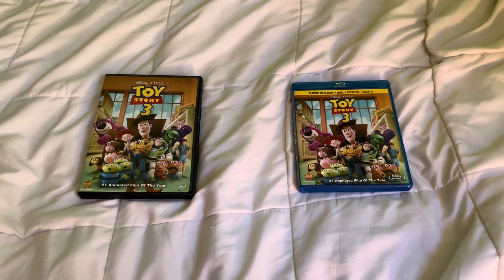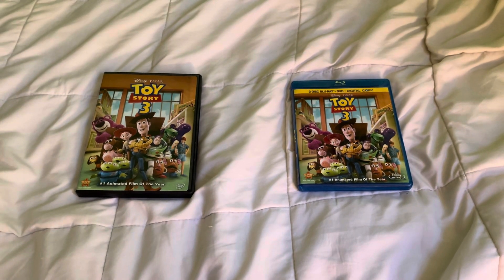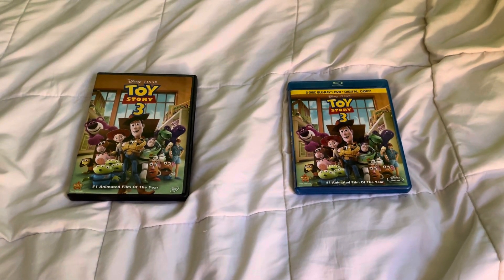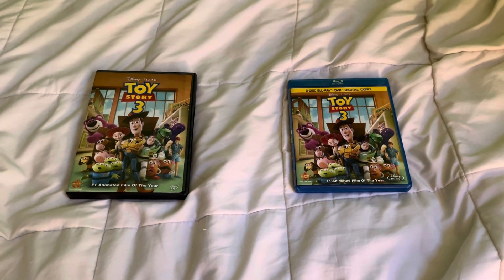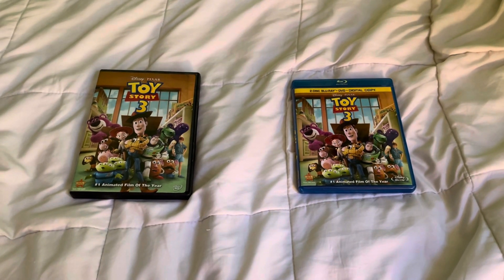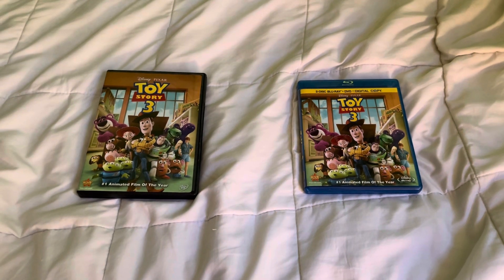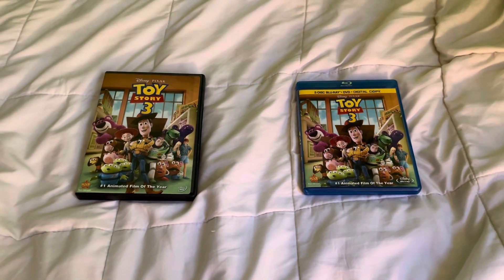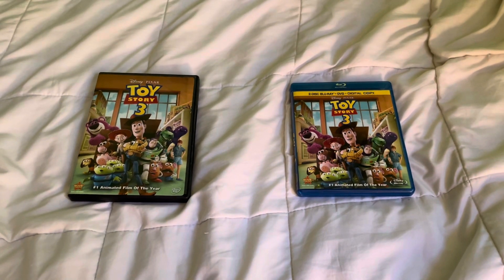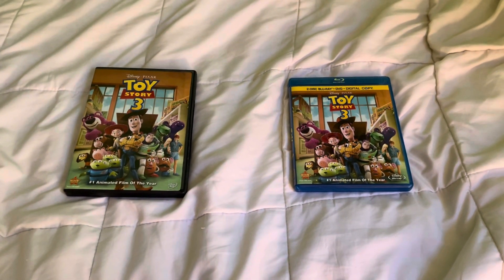Hello again everybody, this is Ben back once again. As I promised at the end of the last video — my Martin Scorsese movie collection video — I'm going to do a comparison video. This is going to be another DVD and Blu-ray only comparison video, in which I compare two different versions of Toy Story 3. On the left is the 2010 DVD and on the right is the 2010 Blu-ray, so let's get right into it.